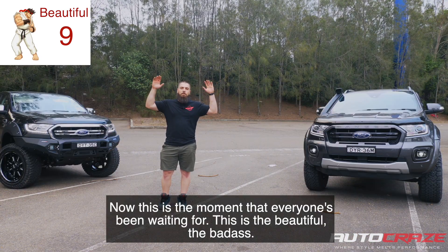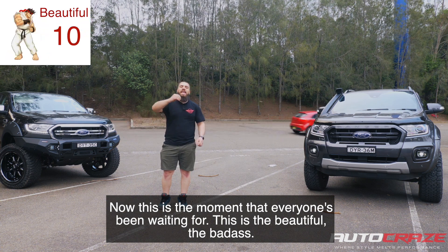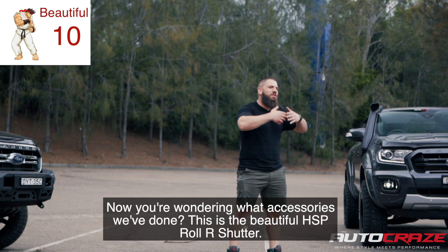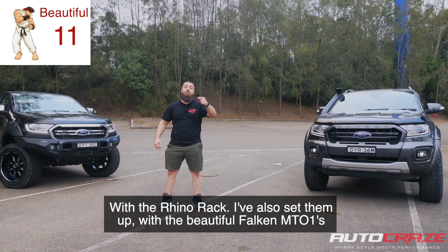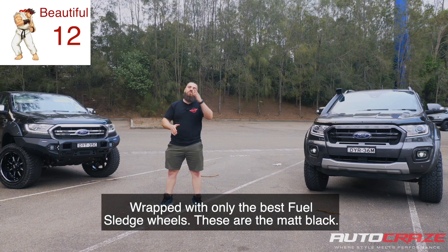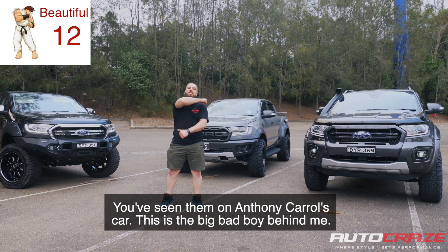This is the moment everyone's been waiting for — the beautiful, badass, biggest thing out today: the Ford Raptor Ranger. We've fitted the beautiful HSP roller shutter with Rhino racks, and set them up with the Falcon MT-01s wrapped with the Fuel Sled Drills in matte black — you've seen them on Anthony Carroll's car. This is the big bad boy behind me.